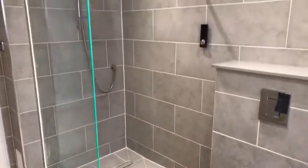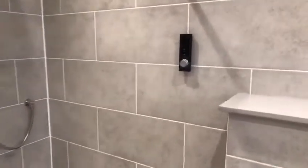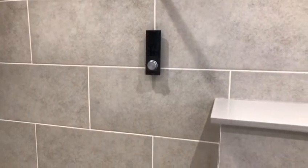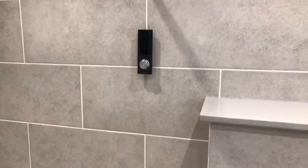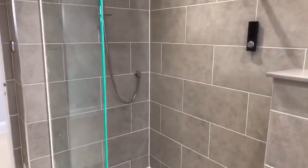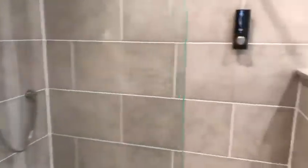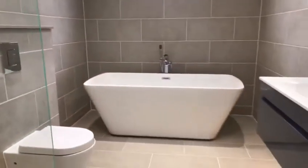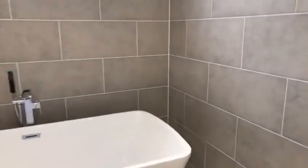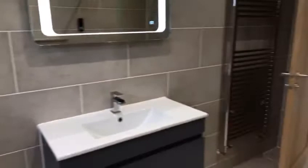You've got the controls for the shower — that turns on the shower and also controls the temperature. You've got ambient lighting in the shower cubicle. Also, there is underfloor heating in the hallway, the kitchen lounge, and in the bathrooms, plus a heated towel rail.